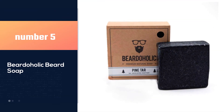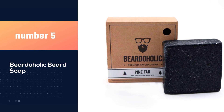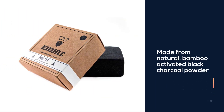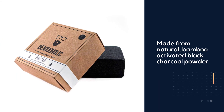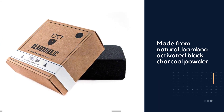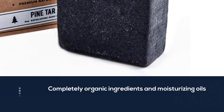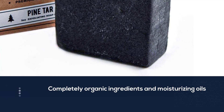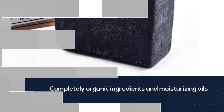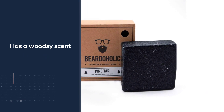Number five: Birdaholic beard soap. Birdaholic soap is made from natural bamboo activated black charcoal powder and other completely organic ingredients and moisturizing oils. It's infused with two powerful essential oils: sandalwood and lemongrass. The soap is approximately two inches square by one inch thick, and it has a woodsy scent that smells delightful all day long, because of the pine tar in its formula.